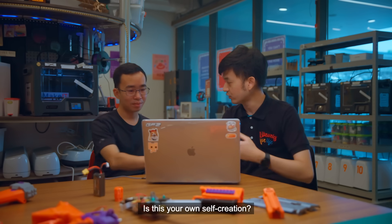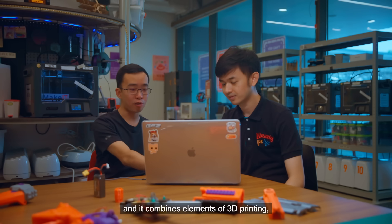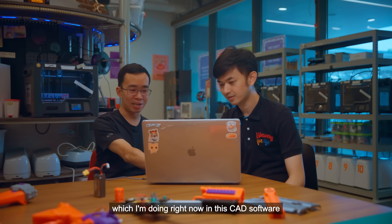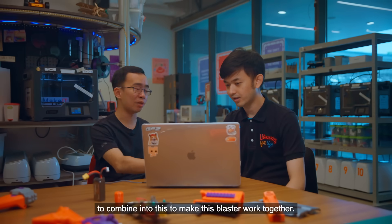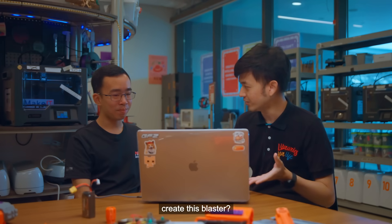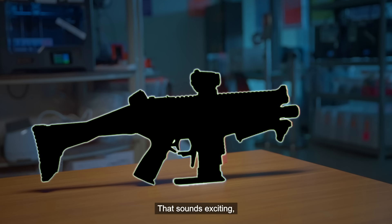Is this your own self-creation? Yeah, this blaster was actually completely made by myself. It combines elements of 3D printing, which I'm doing right now in this CAD software, as well as electronic parts and some coding to make this blaster work together. Is there any way I can help you create this blaster? I'm just about to print the last piece right now, maybe you can go and print that.